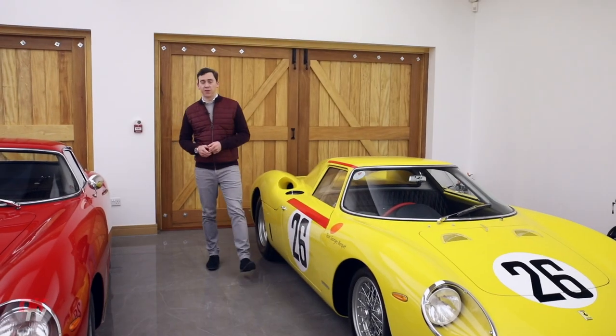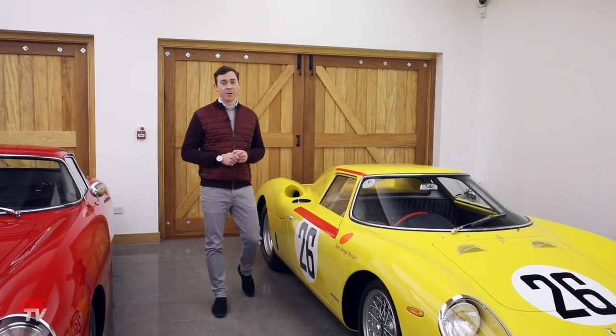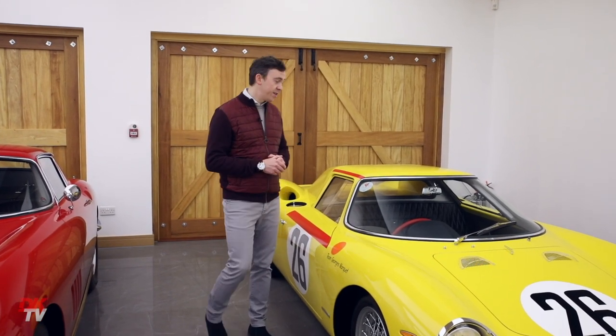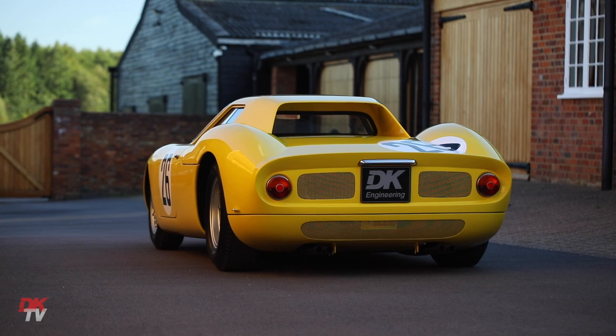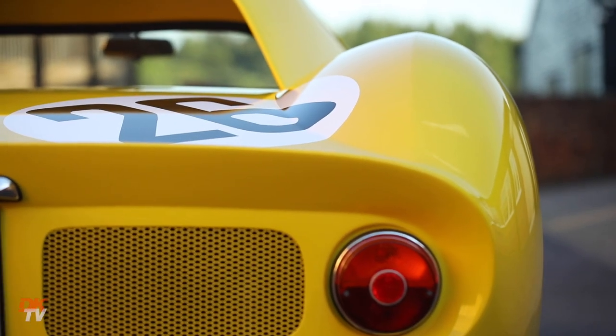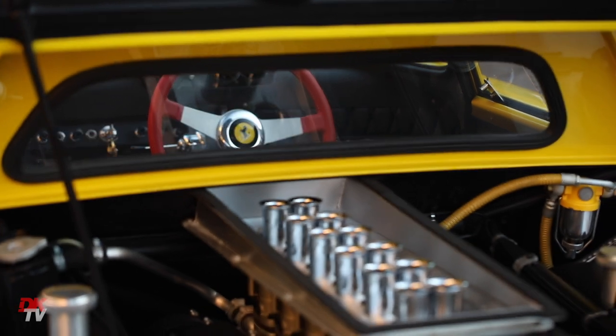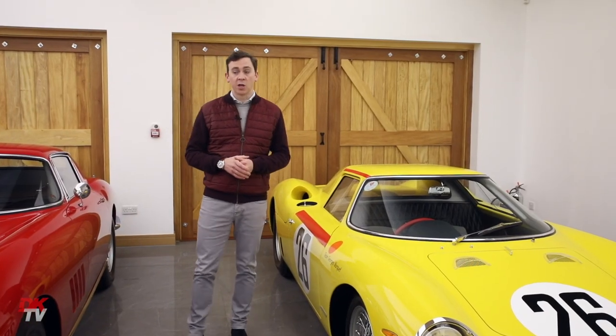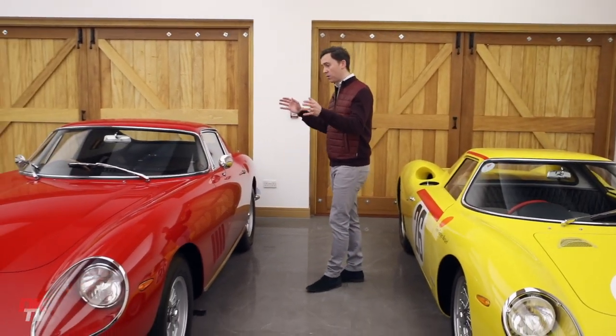1964 and 1965 was a very trying couple of years for Enzo Ferrari and his relationship with the FIA. In 1964 they had already rejected the mid-engine 250 LM for homologation purposes as a GT Ferrari. For the 65 season ahead Enzo was fast running out of options, so he turned to his all-new 275 GTB.